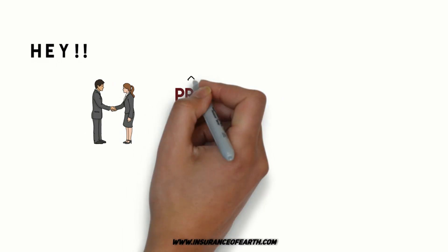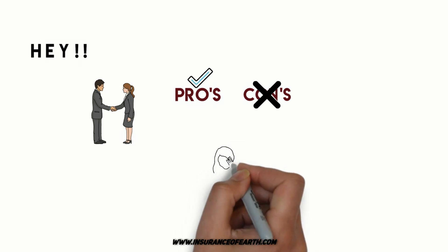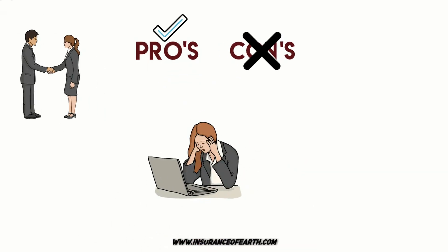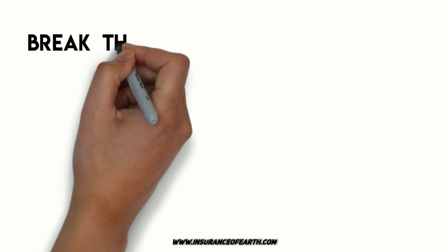In India, whenever we meet a policy agent, we tend to hear a lot about the pros of the policy rather than the cons. And sometimes the client, after researching, gets to know that the insurance is not what was guided to them by the broker. In this situation, the first thing the client wants to do is break the deal.